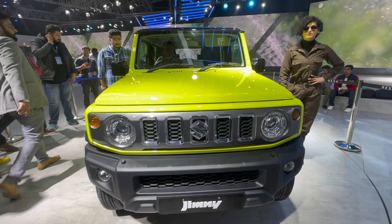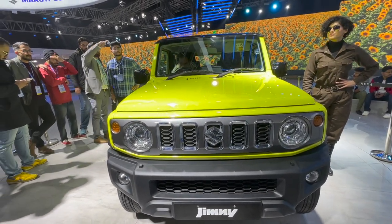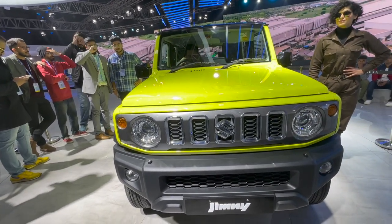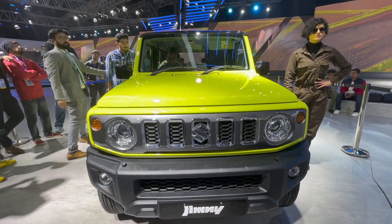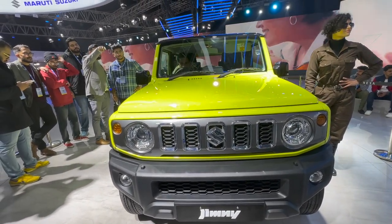That was the review and walk-around of the Maruti Suzuki Jimny. Let me know in the comments below what you think about this car and whether you would buy one if you were considering a Mahindra Thar or a compact-sized SUV in the 10–12 lakh price bracket. Subscribe to our channel for more content on the Auto Expo and other car reviews. Please leave a comment and like this video so it reaches more people. Keep watching, Throttle Up!